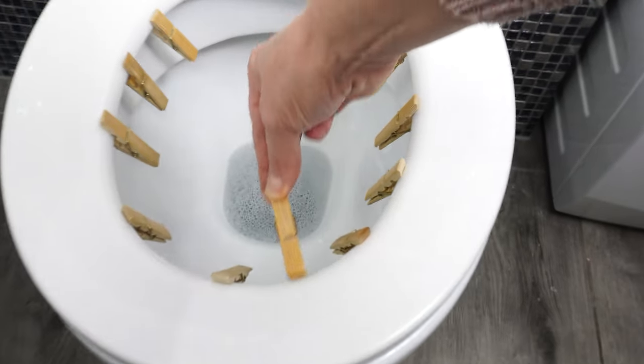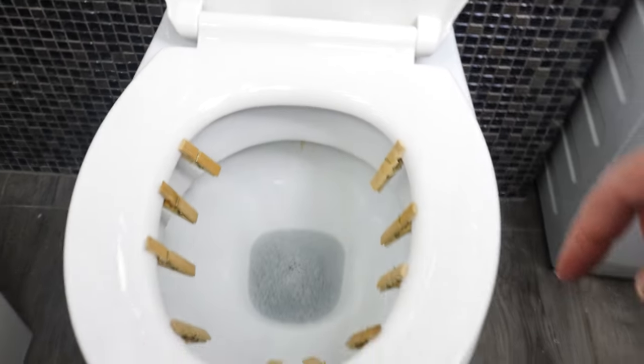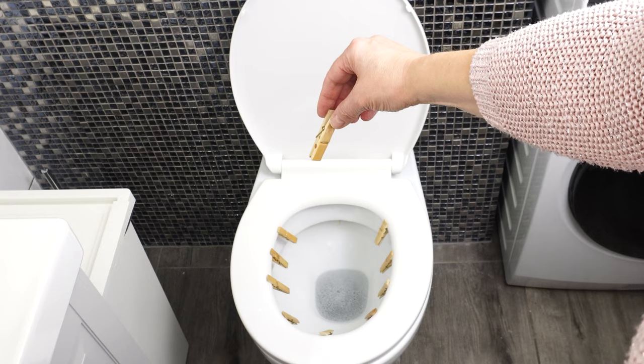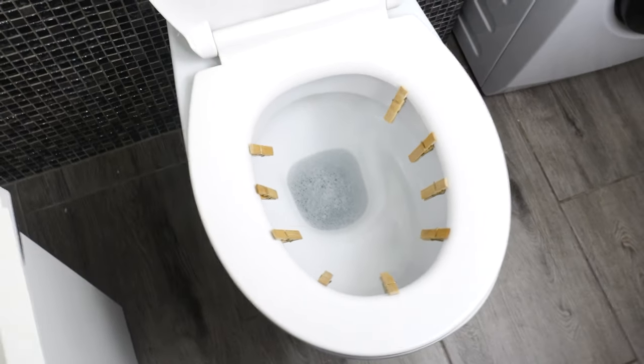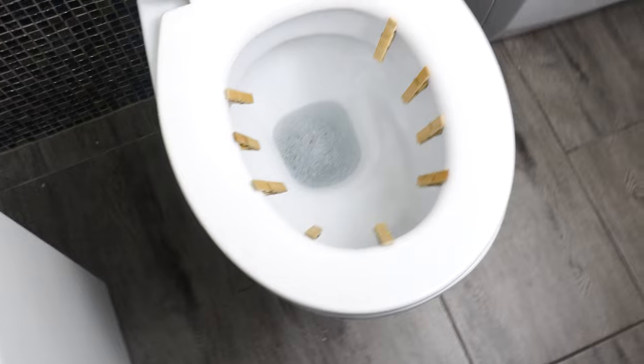Use laundry clips in the bathroom and you'll be amazed at their effectiveness. Bathroom clips have a unique purpose. Few know the secret, but once you discover it, you'll surely be impressed — and so will your guests.